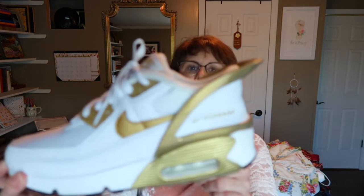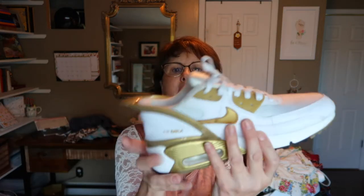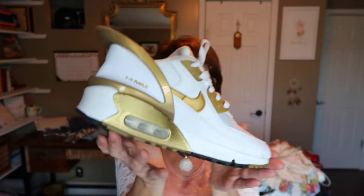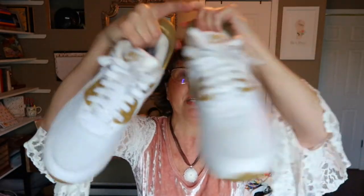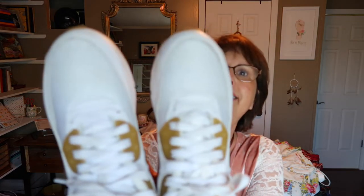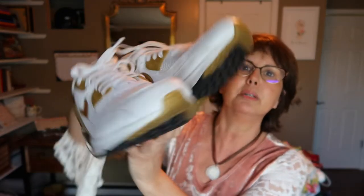I also found Nike Air Max Flyes in a youth size that fit me perfectly. They sell for over $100 and one had a small spot, but I have all the cleaning supplies for my reselling work. I cleaned them up and they look brand new — so I'm keeping these for myself!